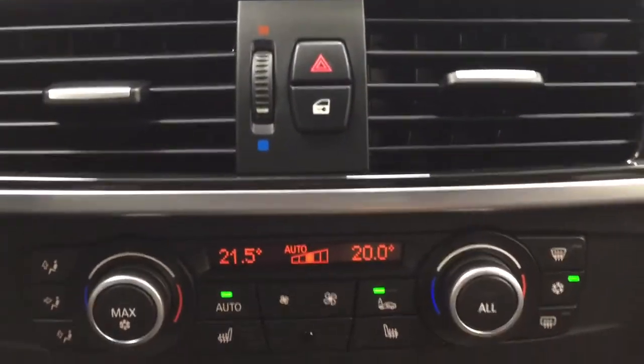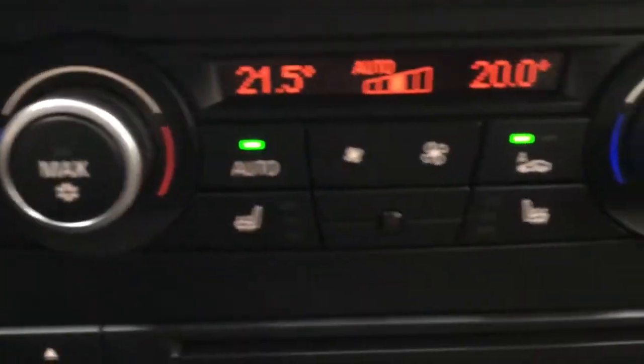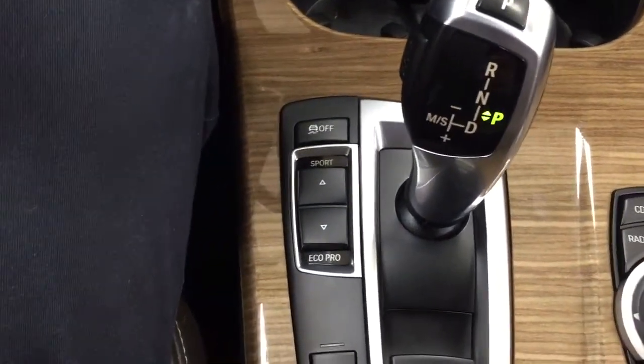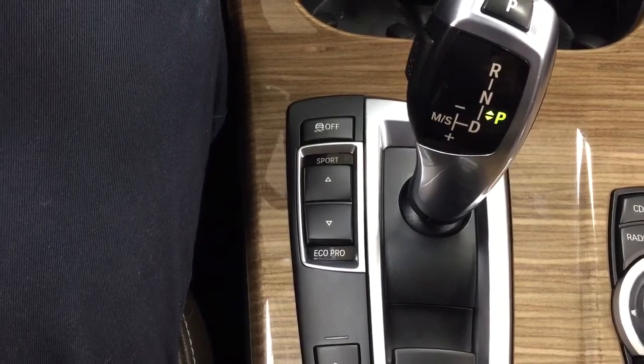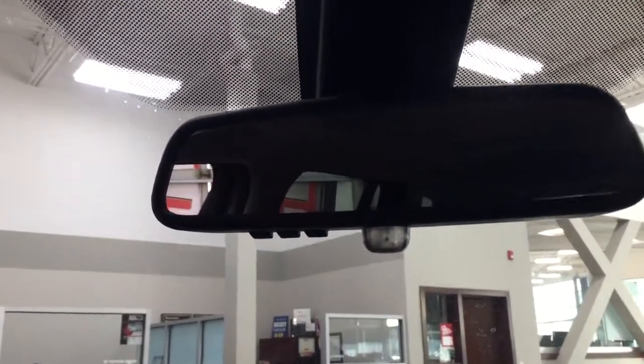Additional controls include hazard lights, power locks, dual zone climate control settings, and audio controls located down below. You also have heated seat controls for both driver and passenger. The vehicle is mounted to an automatic transmission. You have traction control on and off with Sport and Eco Pro modes, parking sensors on and off, and integrated garage door opening controls.